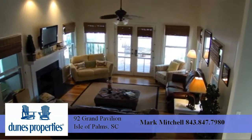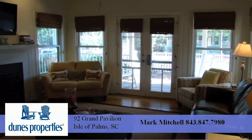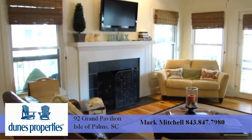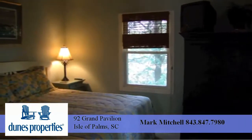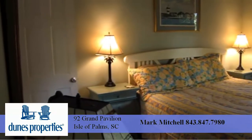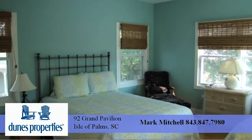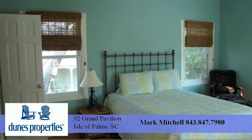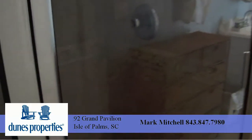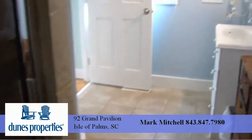While the cottage has first-class features, the most attractive characteristic to this home is location. One can truly arrive, park the car, and not need it again unless you want to visit historic downtown Charleston, a short 20-minute drive.